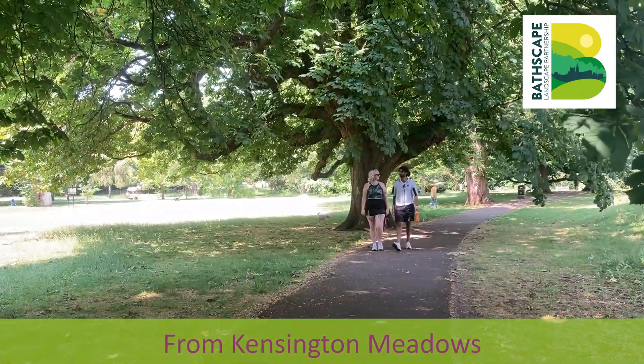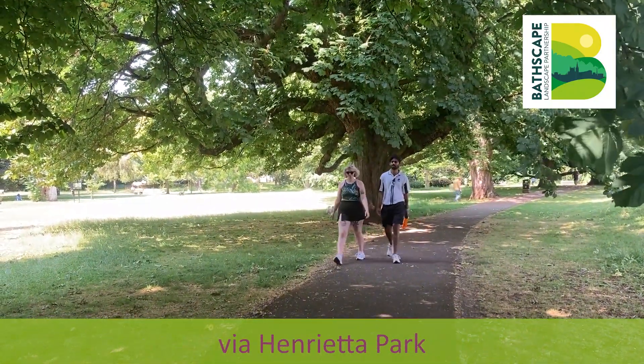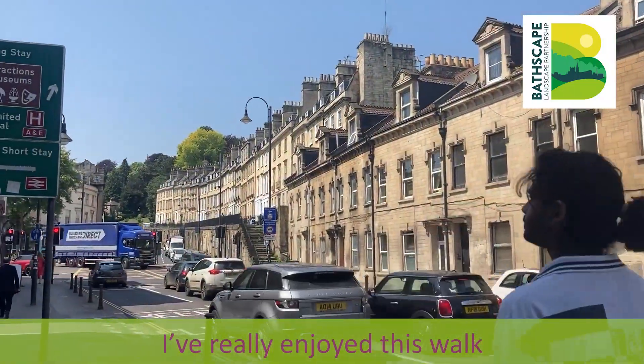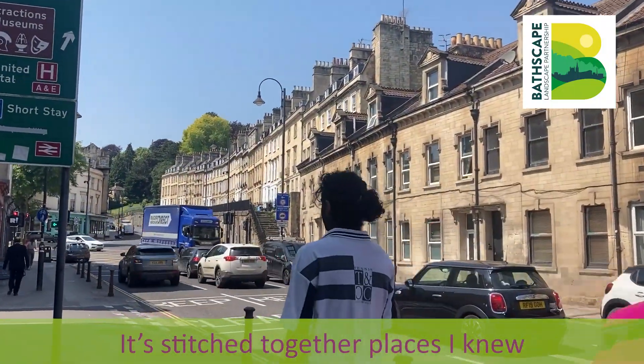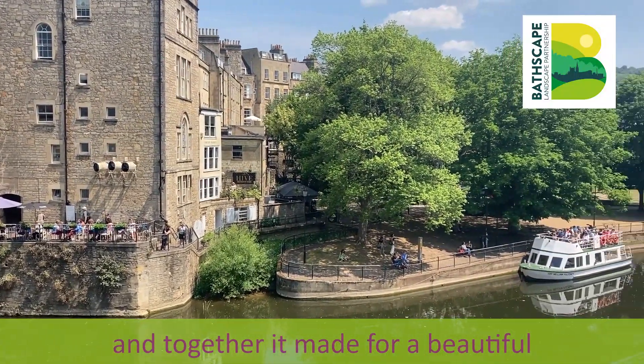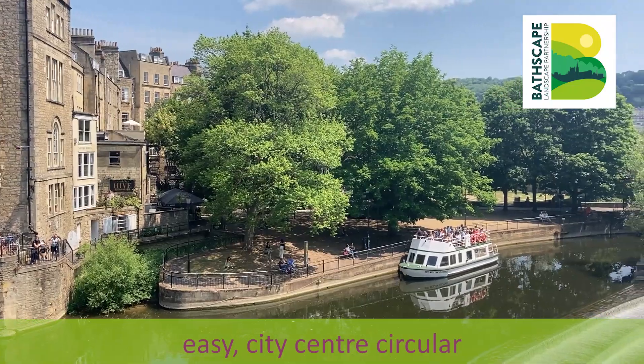From Kensington Meadows it was easy to navigate ourselves back via Henrietta Park to the start at the Victoria Museum. I really enjoyed this walk — it stitched together places I knew using routes I'd never been on before, and together it made for a beautiful, easy city centre circular.